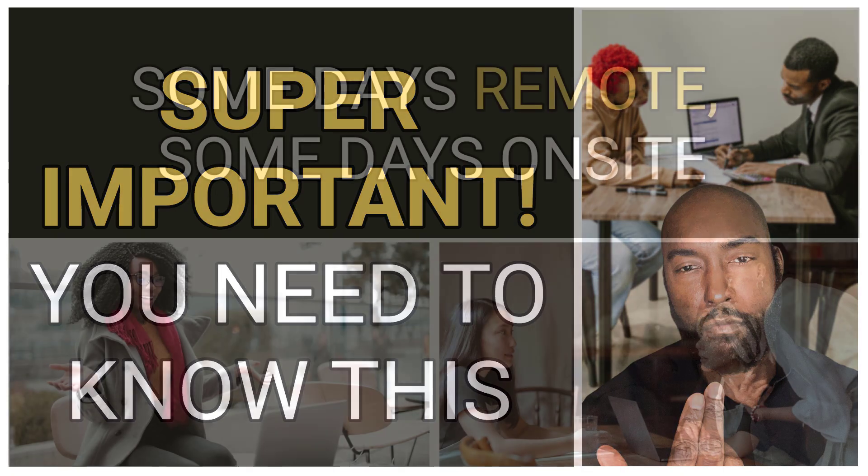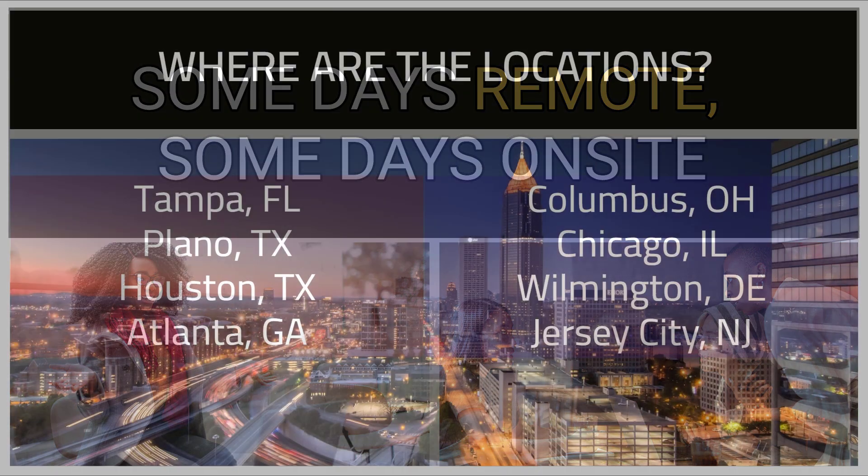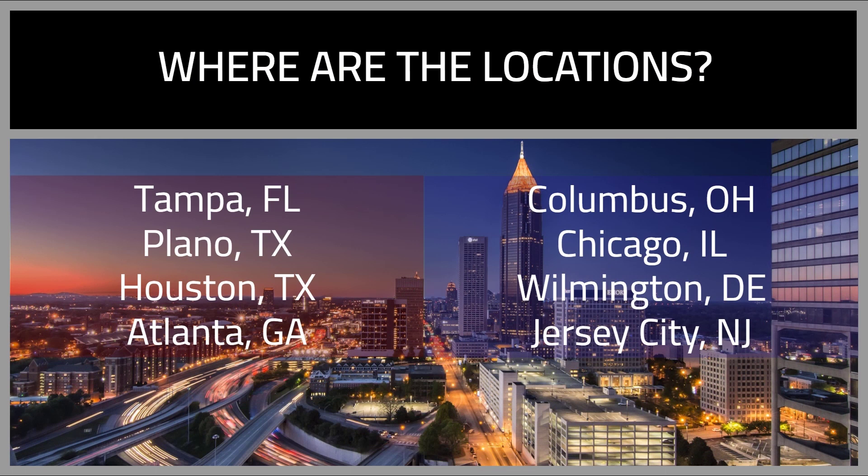Here are the requirements and remote situation. This is a hybrid opportunity, meaning a couple of days a week in the office and the rest at home. The office locations are: Atlanta, Chicago, Columbus, Houston, Jersey City (New Jersey), Plano (Texas), Tampa (Florida), and Wilmington, Delaware.